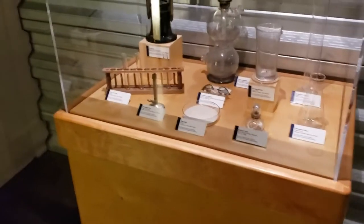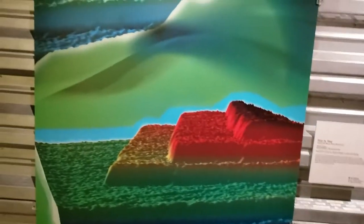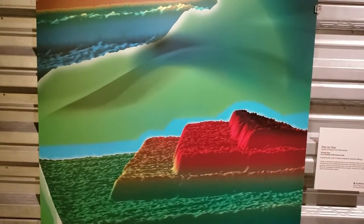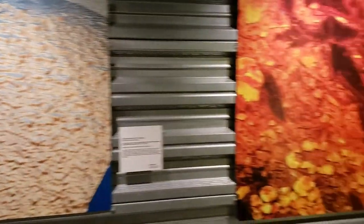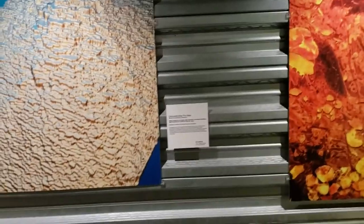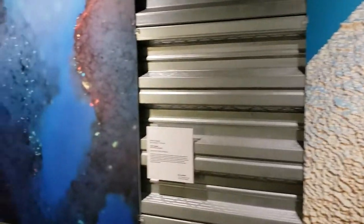Over here we've got some beakers and test tubes. These things here were actually created by microscopes — this one was made by a Cypher ES atomic force microscope, and the EOS 5D Mark 2 microscope. All kinds of strange looking things that you wouldn't imagine even on this planet, but they are — they're actually just so small you can't see them without the help of a microscope.